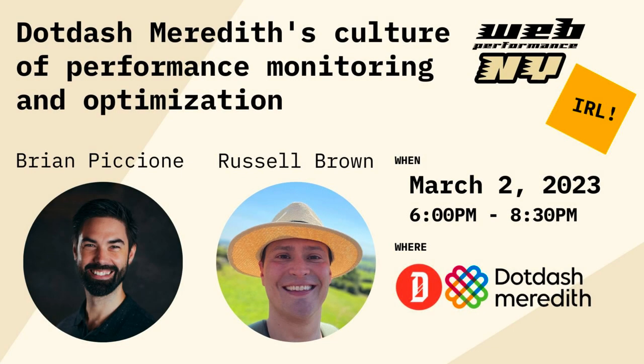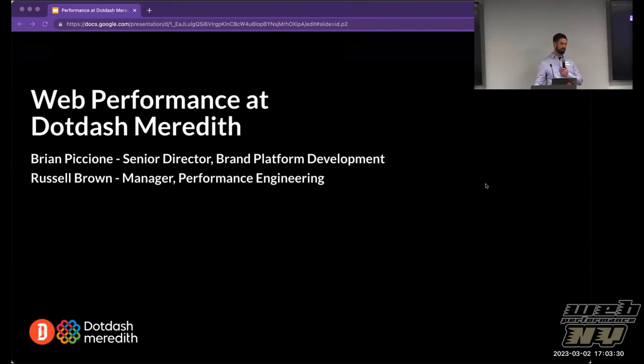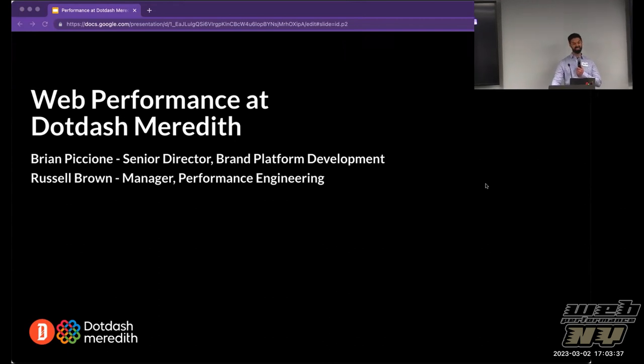Welcome everyone, thank you for joining us. This is web performance at Dot Dash Meredith. I'm Brian Piccione, Senior Director of Brand Platform Development. And with me is Russell Brown, Manager on our Performance Engineering Team, or as we like to call them, the Speed Team.